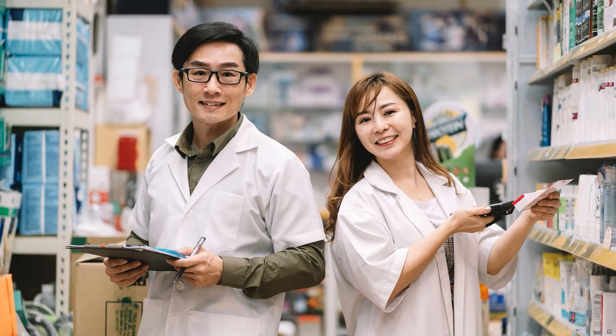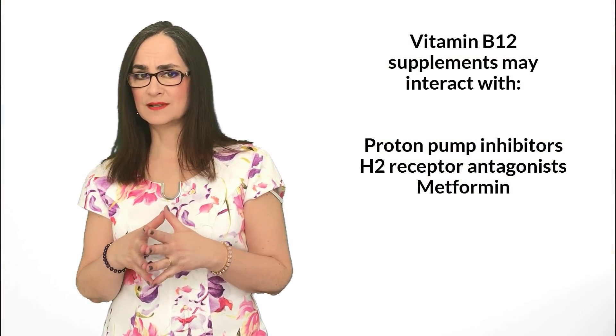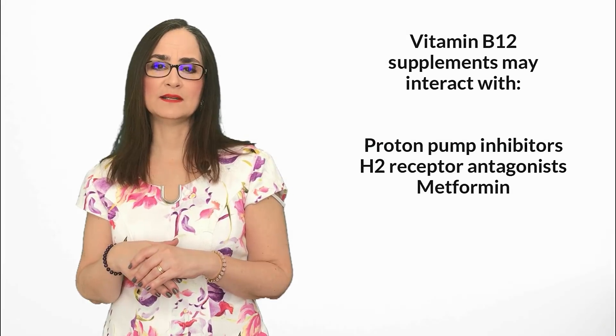If you need to take supplements of vitamin B12, talk to your pharmacist, as they interact with some other medications, like proton pump inhibitors, H2 receptor antagonists — like those used to treat stomach ulcers — and metformin, a commonly prescribed medication to treat diabetes.